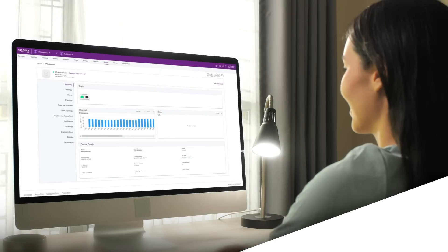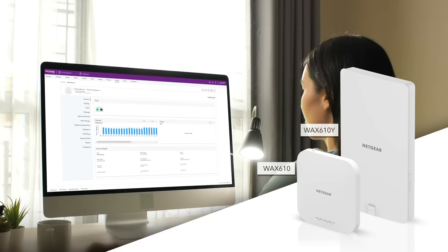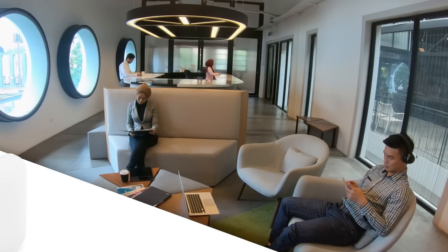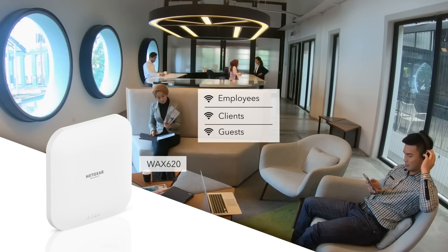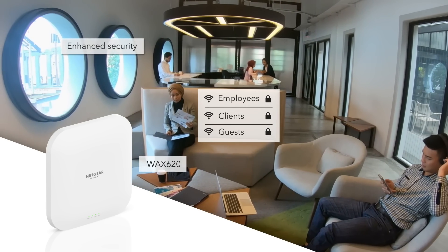The WAX 610 is a dual band access point, ideal for small businesses looking for a cost-effective solution with a quick and easy setup. The WAX 620 is a dual band access point with double the speed of WAX 610, empowering businesses to provide more network reliability and greater enhanced security features.